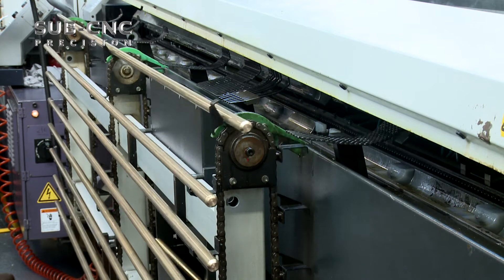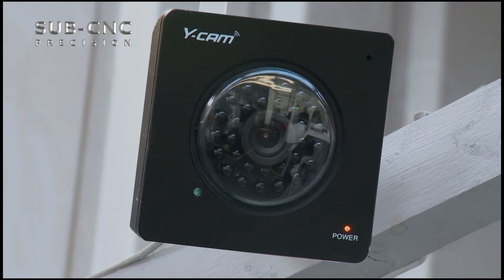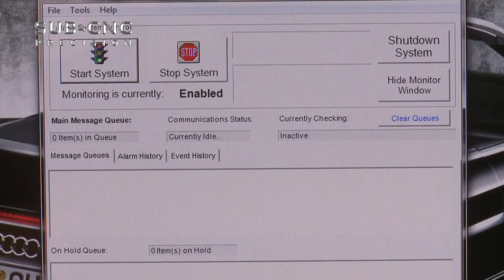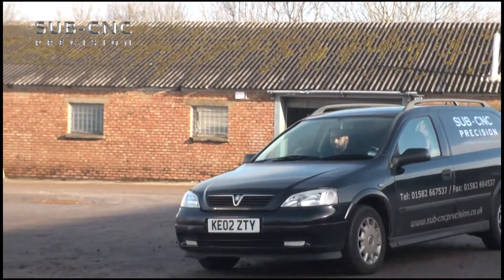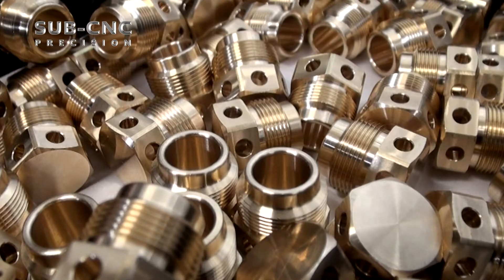Our CNC machines operate with fully automatic magazine bar feeders, giving us the option to offer a lights-out machining capability. CCTV and alarm alert mobile messaging systems are utilized to ensure maximum output throughout the unmanned shift, allowing us to offer the most efficient turnaround times and service to our customers from prototype to high volume production.